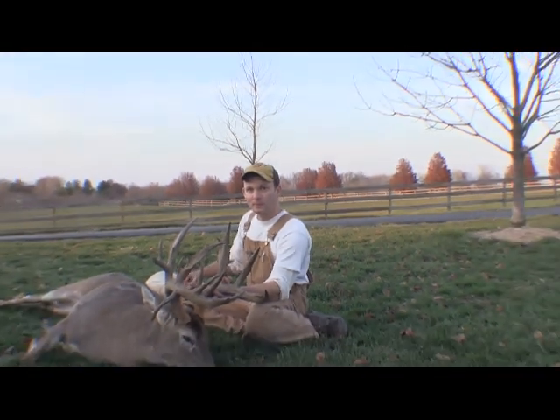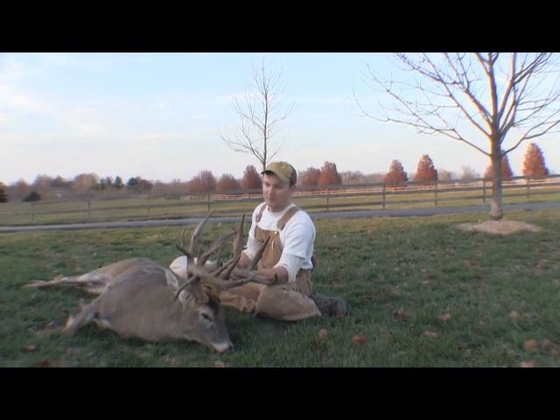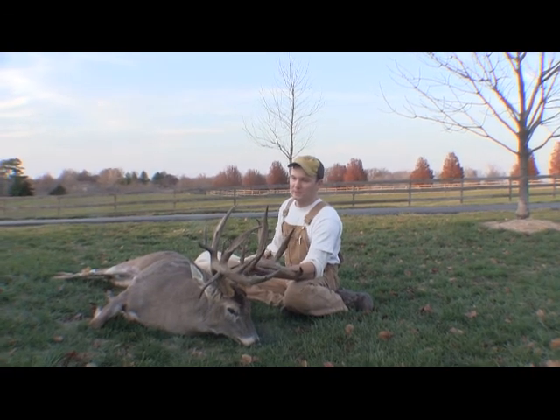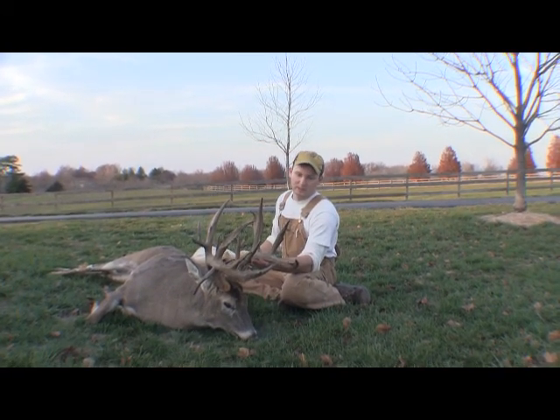Were you hunting him with the bow earlier? No, I completely stayed off my farm until rifle season. It's not that big a place and I figured my best chance was not to pressure him at all and wait until I could reach out and get him with the rifle.